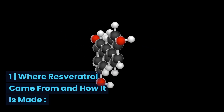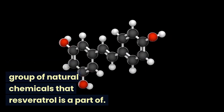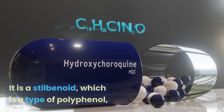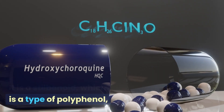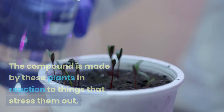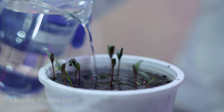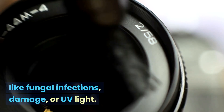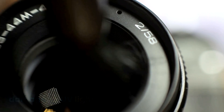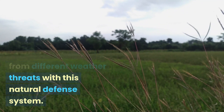Where resveratrol came from and how it is made: Polyphenols are a group of natural chemicals that resveratrol is a part of. It is a stilbenoid, which is a type of polyphenol, and you can mostly find it in the skins of grapes, blueberries, and peanuts. The compound is made by these plants in reaction to things that stress them out, like fungal infections, damage, or UV light. These plants can protect themselves from different environmental threats with this natural defense system.